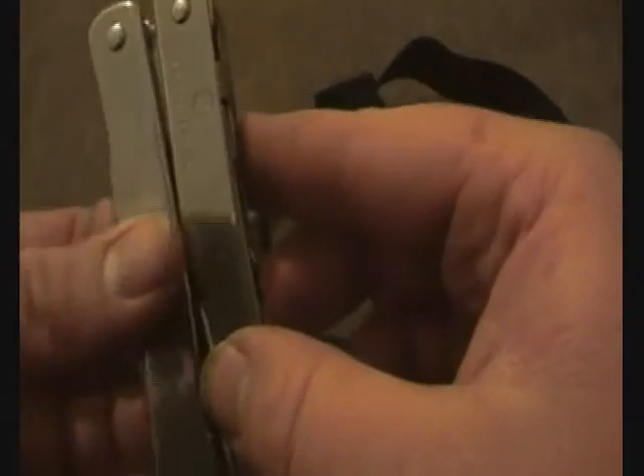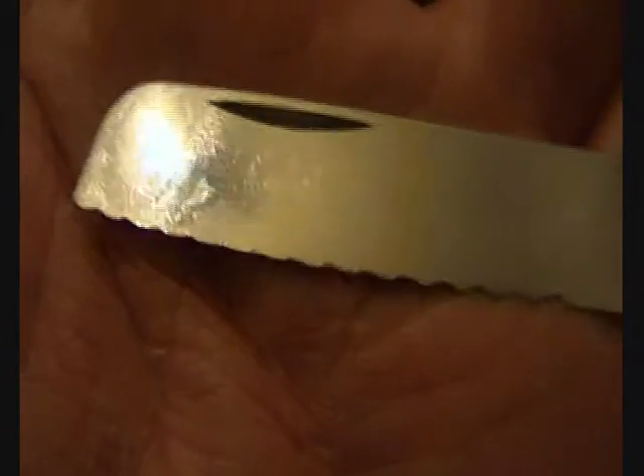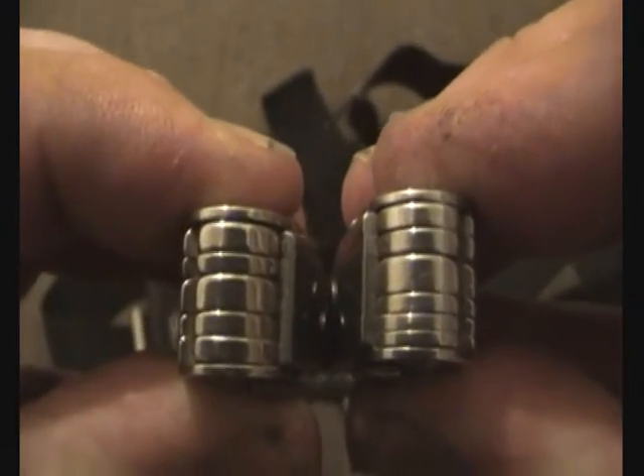I've had this multi-tool for two years now, and the only real thing that's changed is the serrations on the blade have almost completely worn off. There's also a very slight bit of play in the handles. That's pretty much it — I've been really impressed with this multi-tool, it's by far the best.